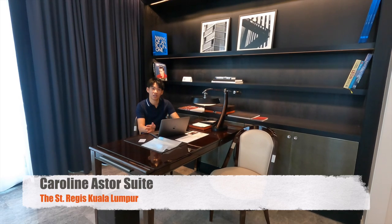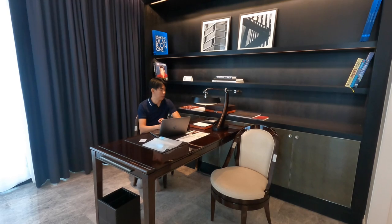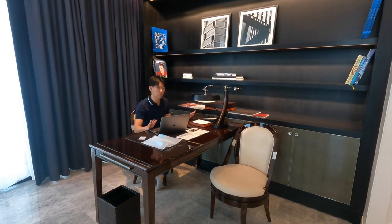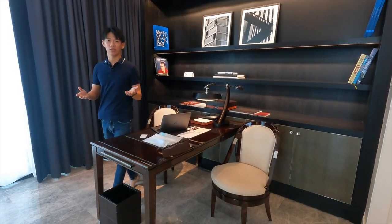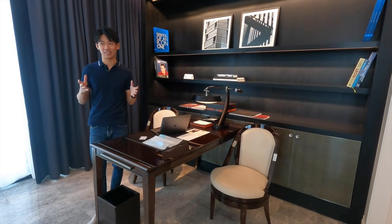We are at the St. Regis. This is the Caroline and So Suite, Lake Garden View. This is the work guest area where we are doing some work now. This room is about 136 square meters — it's actually quite big. You'll see it's really big.